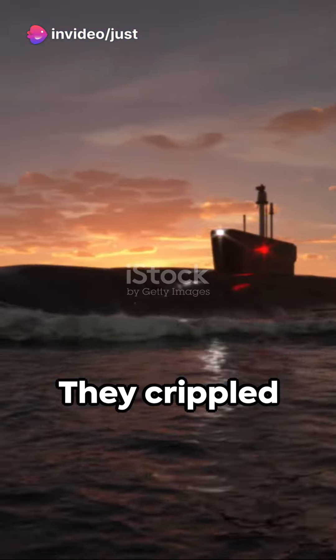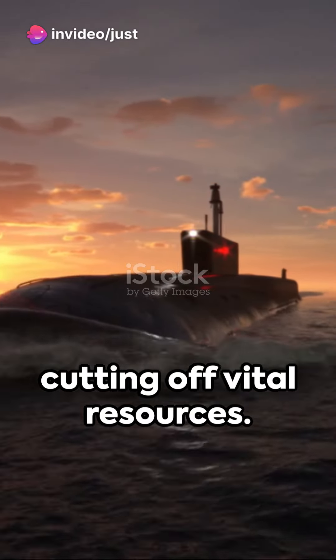Secondly, the submarine force — the silent predators of the deep. They crippled Japanese shipping, cutting off vital resources.